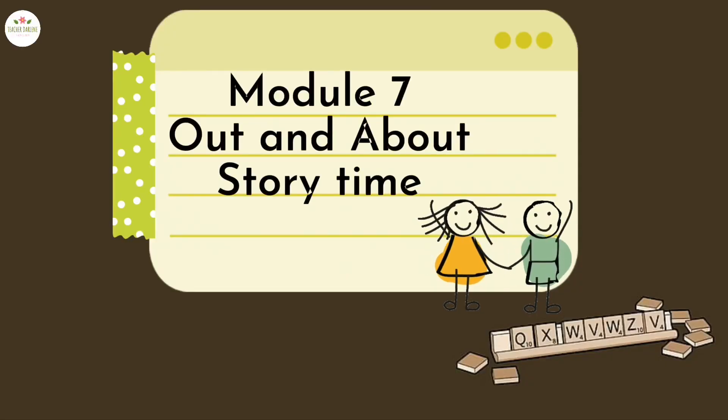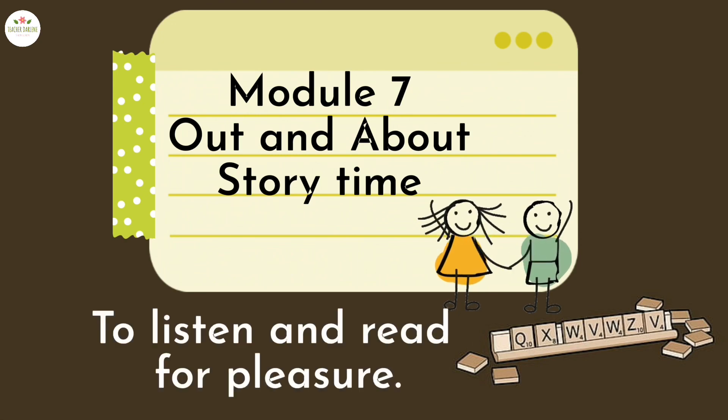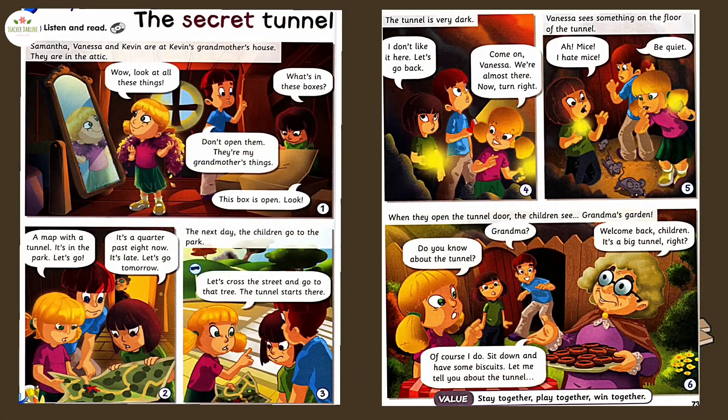Module 7: Out and About. Story Time. By the end of this lesson, you should be able to listen and read for pleasure. Activity one: you are going to listen to a story about the secret tunnel.